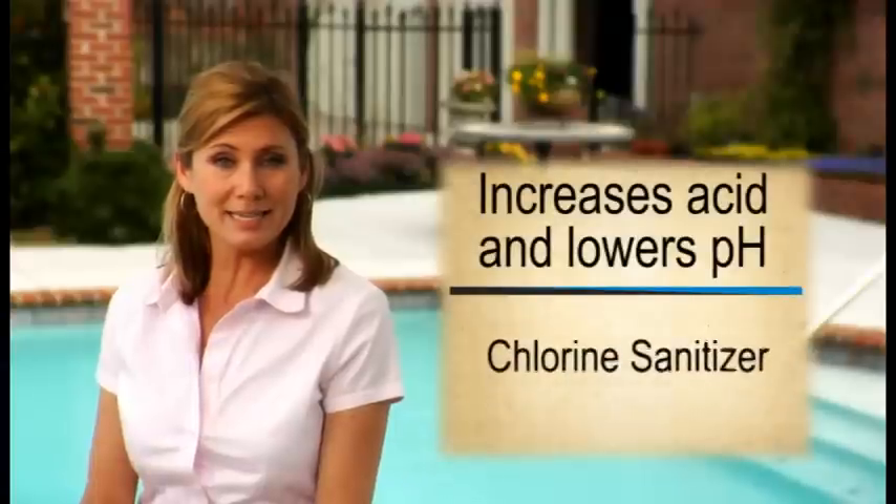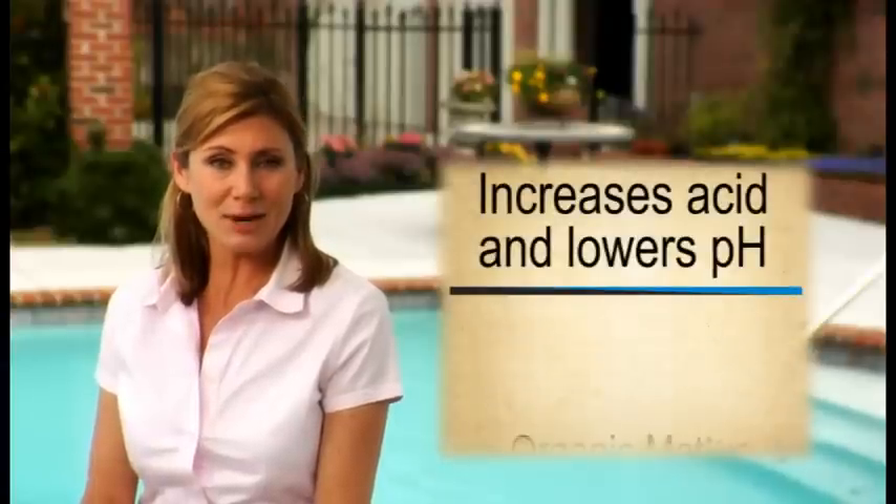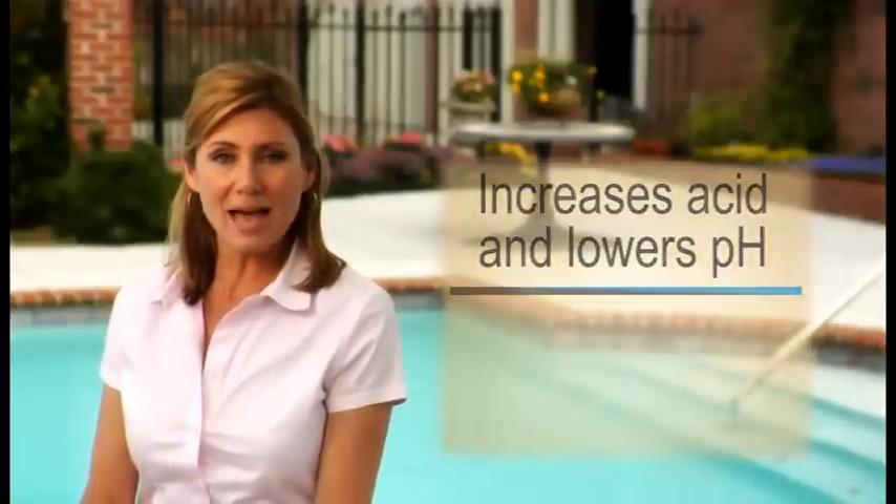When Pool Proof is added to the pool, it acts as a buffer solution. Pool Proof can actually absorb both acid and base. So when something enters the pool that makes it more acidic, such as your chlorine sanitizer, rain, or organic matter, Pool Proof can absorb the acid without decreasing the pH of the pool.